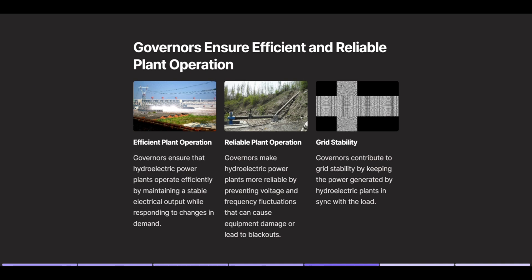Governors ensure efficient and reliable plant operation. Efficient plant operation: governors ensure that hydroelectric power plants operate efficiently by maintaining a stable electrical output while responding to changes in demand. Reliable plant operation: governors make hydroelectric power plants more reliable by preventing voltage and frequency fluctuations that can cause equipment damage or lead to blackouts. Grid stability: governors contribute to grid stability by keeping the power generated by hydroelectric plants in sync with the load.